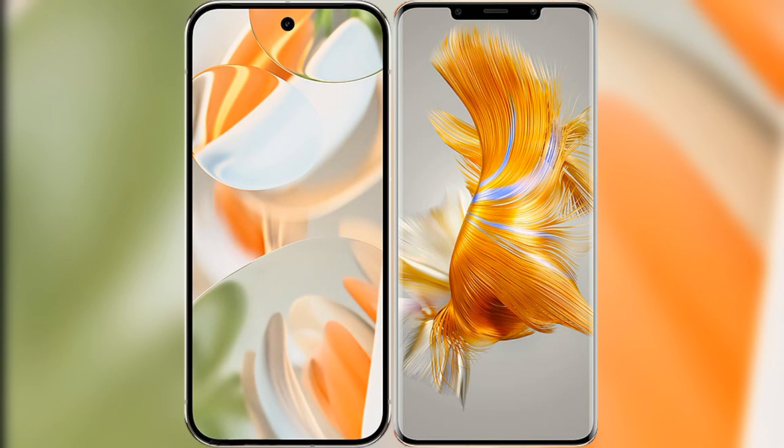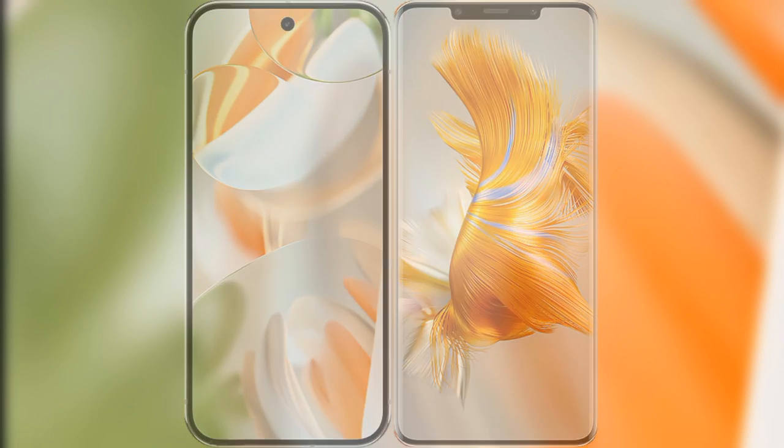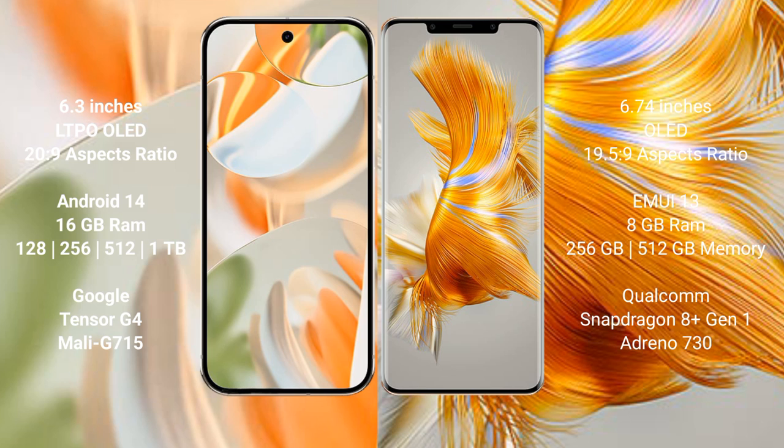I will compare the new Google Pixel 9 Pro with Huawei P50 Pro. Google Pixel 9 Pro features a 6.3-inch LTPO OLED display. Huawei P50 Pro features a 6.6-inch OLED display.